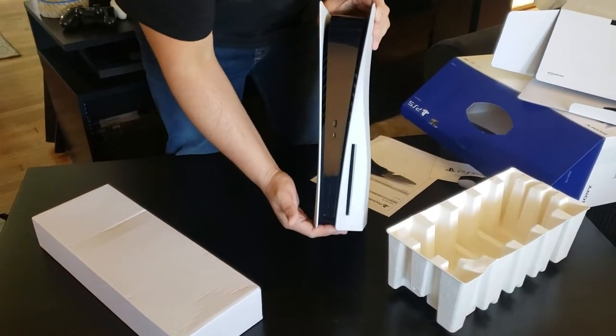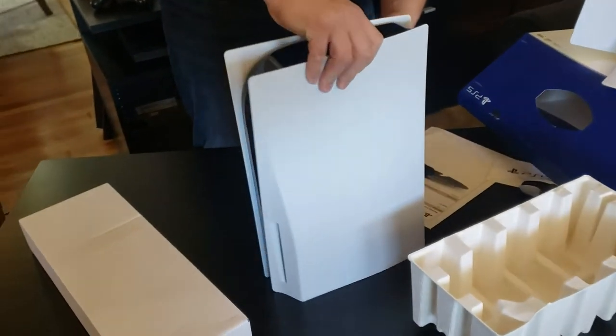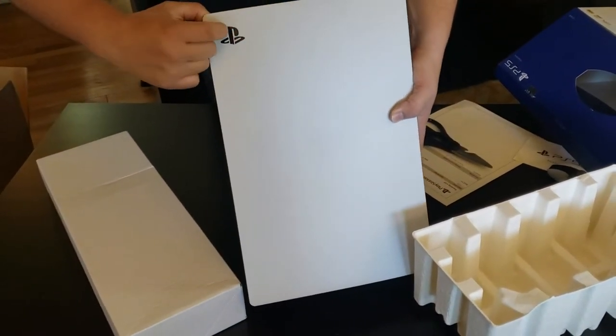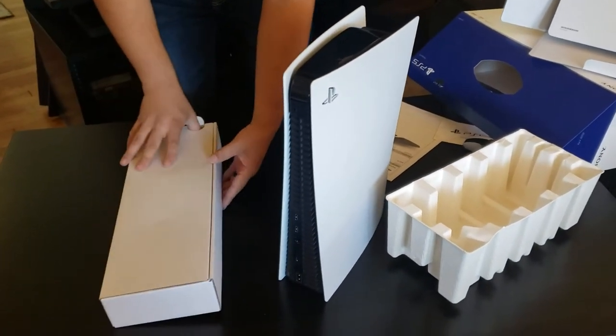Or system, excuse me. But it is beautiful, it is sleek. I got to be honest — I'm in love. Even that cut-out inside of it is kind of cool. Wow! And what's in the box?